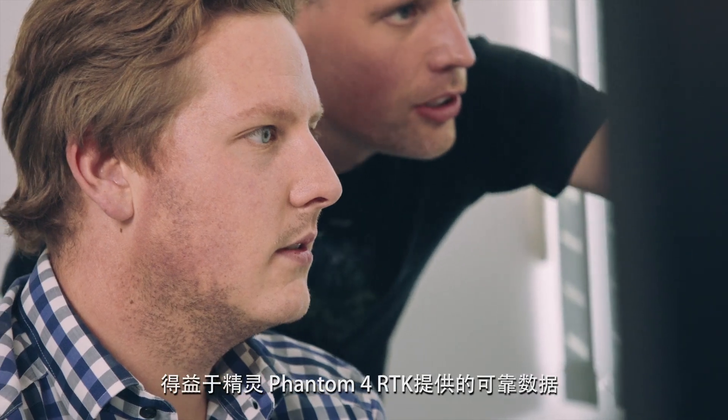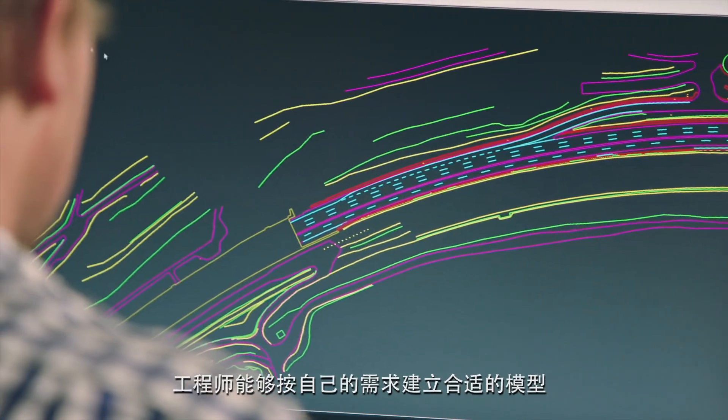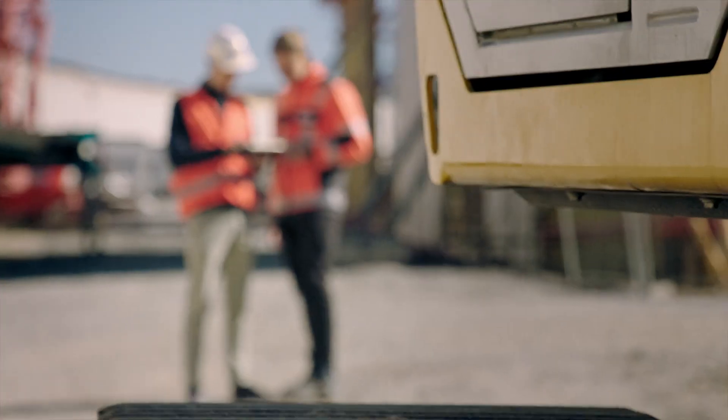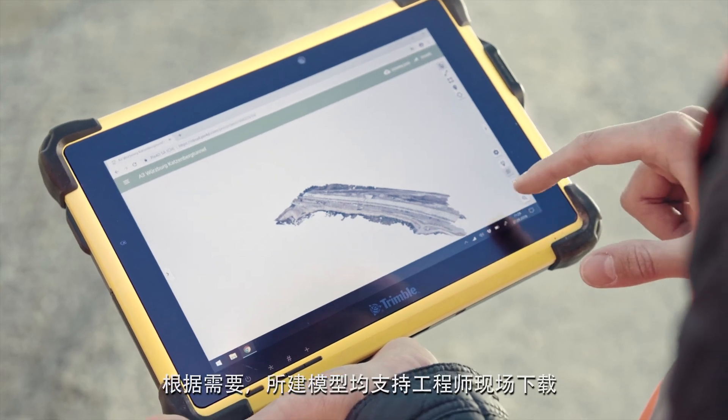Thanks to the Phantom 4 RTK's consistent data capturing process, engineers are assured that they receive the necessary models according to their project requirements. In due course the models are available for the engineers to download on-site.